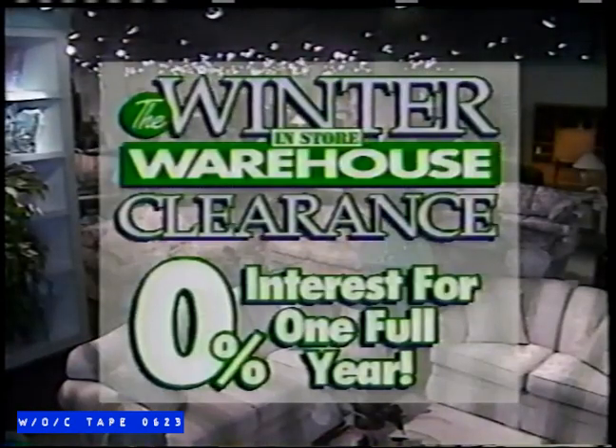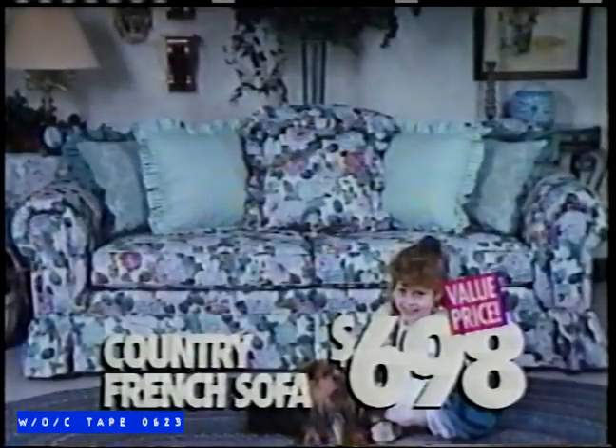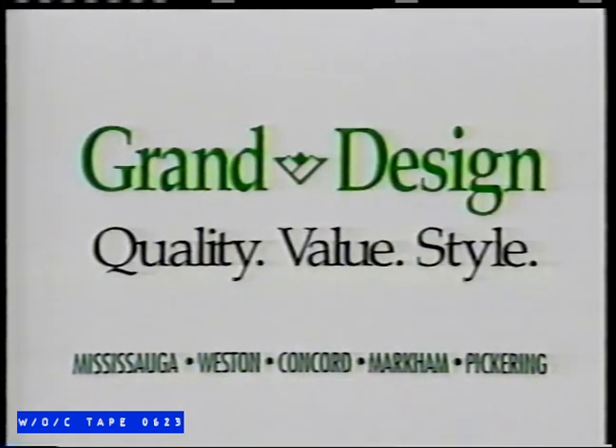I want quality furniture at a low price, but at those other stores the salesmen were either too pushy or too hard to find. Then I found Grand Design. Save during Grand Design's in-store winter warehouse sale. This Italian leather sofa is just $9.98. A solid maple shaker bed, only $4.98. Or a country French sofa, just $6.98. All with no interest for one year. For quality, value, and style, look into Grand Design.